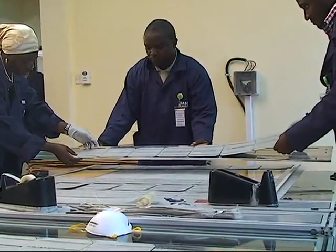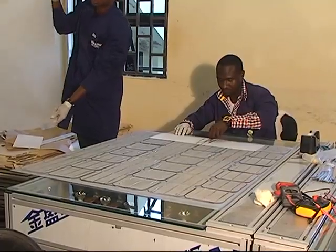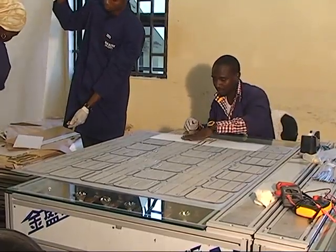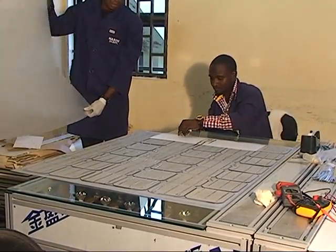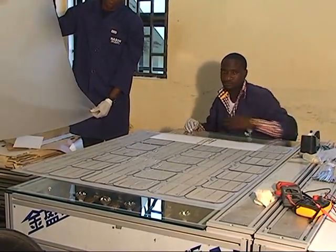The fifth stage is the lay stage. At this stage, stringed cells are serially laid on the washed glass in order to get the output terminals.